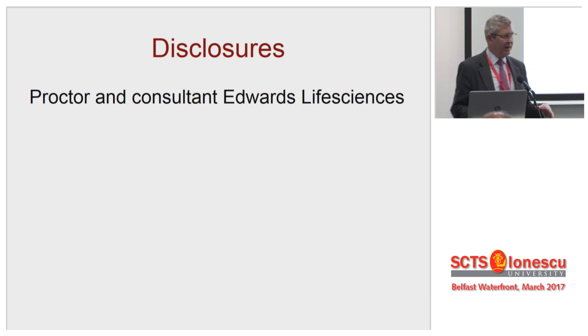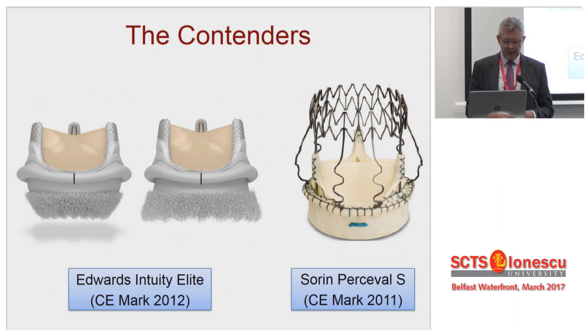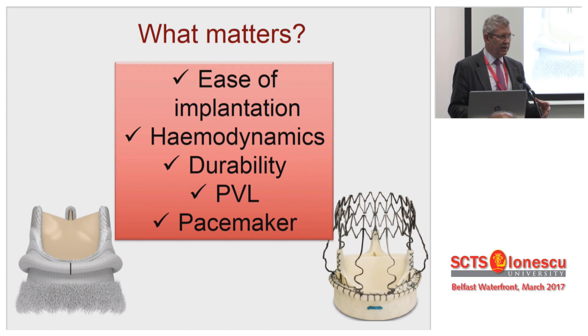I'm going to give the answer at the beginning before I start. These are the two contenders: there's Percival and the Edwards Intuity, now the Edwards Intuity Elite. And this is what matters — if you can tick all of these boxes, why would anybody want to suture a valve in again? Cost will be the only factor. So we're going to talk about ease of implantation, hemodynamics, durability, paravalve leak and pacemaker rates.